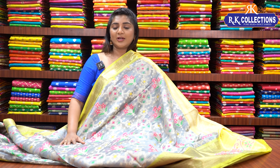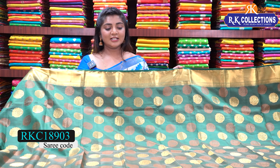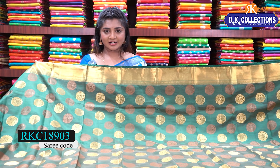Next, we will look at the Patola Silk Varieties. This fabric is a fancy Patola Silk. The price is 910 rupees. This is a green color combination. We also have a self-look finish.